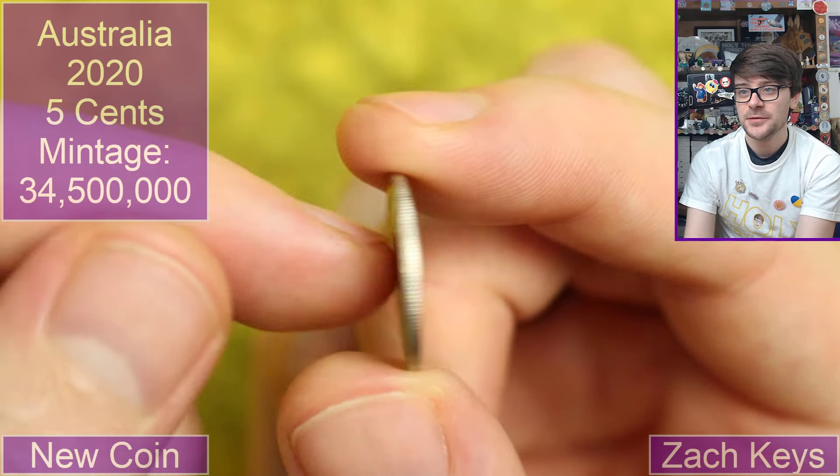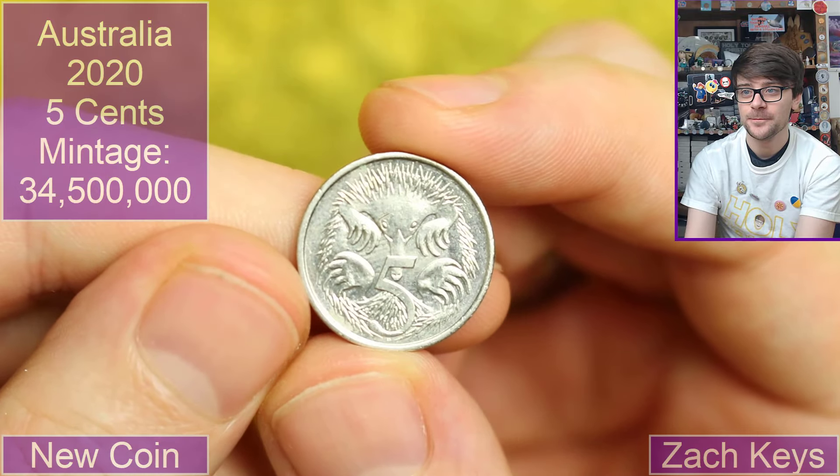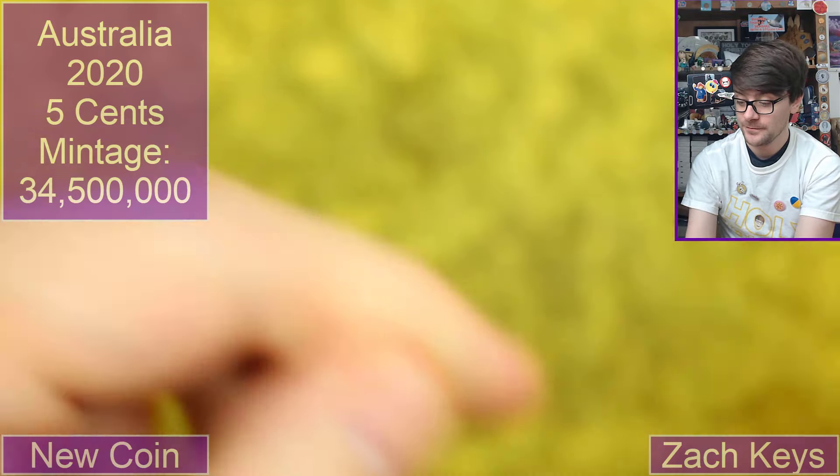Back to Australia. 2020. It's a five cents — this cute little echidna, isn't it? Very nice. I do like animals on coins. That's some real interesting ones so far.